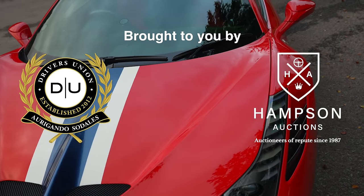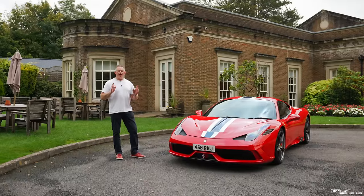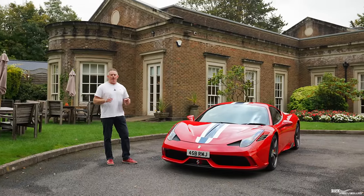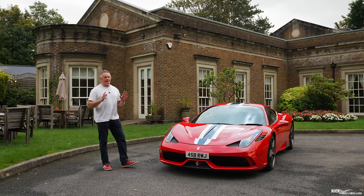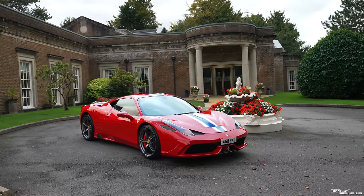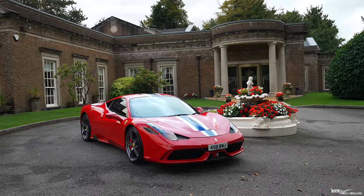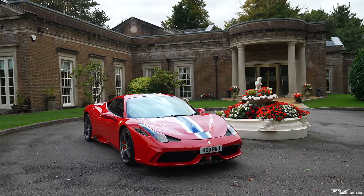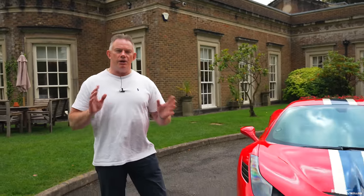The 458 Speciale is known as a Vergiani Speciale Ferrari model. The first Vergiani Speciale was the 348 Competizione, then came the 360 Challenge Stradale, then the 430 Scuderia, then the 430 16M, and then the 458 Speciale. There are two models: the 458 Speciale Coupe and the 458 Speciale Aperta — Aperta meaning open, which is effectively the Spyder model. Around 3,000 total 458 Speciales were made, comprising 2,501 coupes and 499 Apertas.